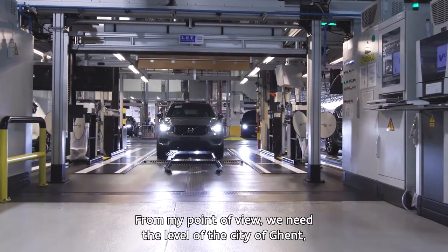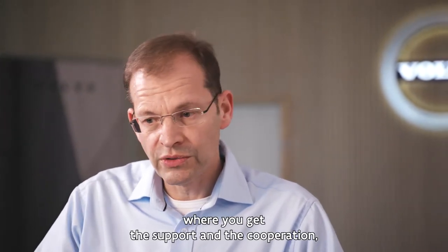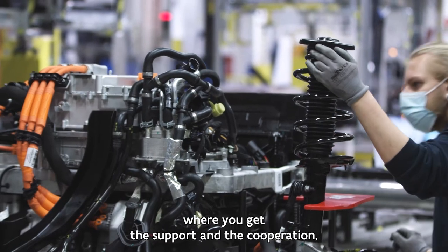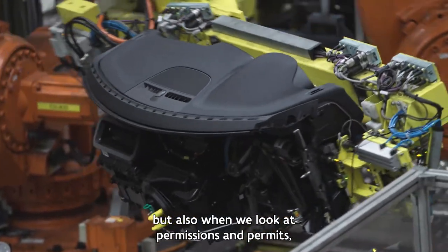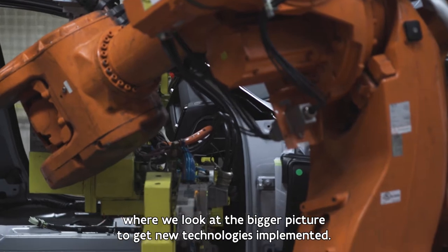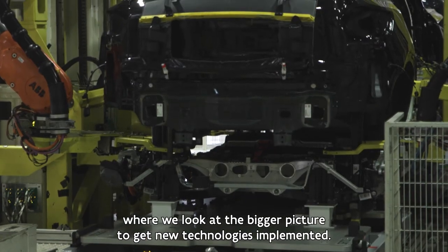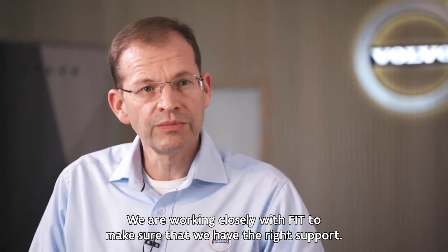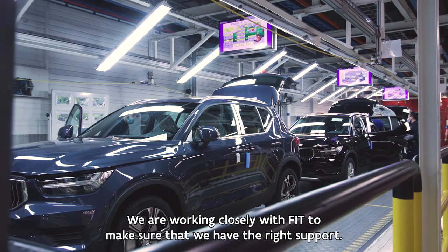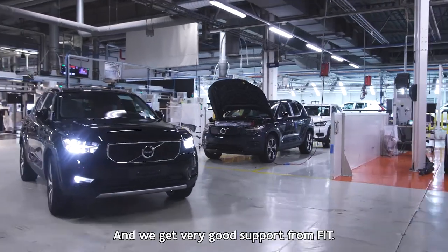From my point of view, we need the support and cooperation at the level of the city of Ghent, including permits and permissions, to really get new technologies implemented in the bigger picture. There we are working very closely with FIT to make sure that we have the right support, and actually we get very good support from FIT.